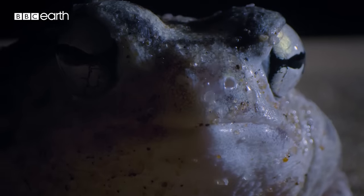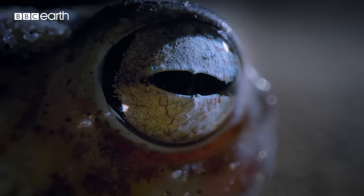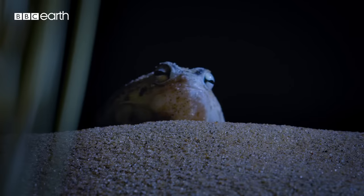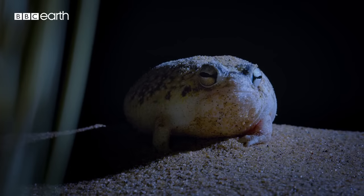The size of a ping-pong ball, the desert rainfrog. To avoid frying to a crisp, by day, this amphibian hides deep in the sand.